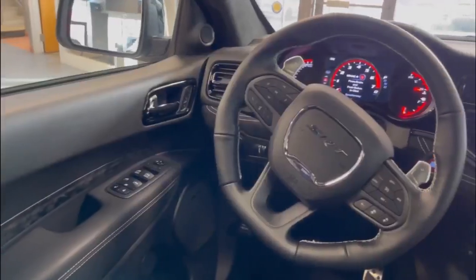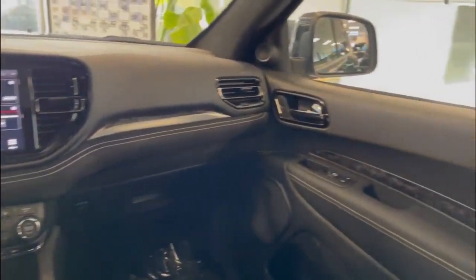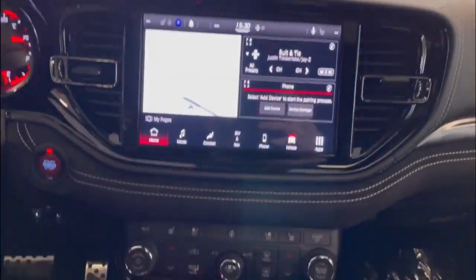The interior matches the sporty look with leather and suede upholstery, a flat-bottom steering wheel, and a host of advanced technology features including an 8.4-inch touchscreen display and navigation with a premium audio sound system.